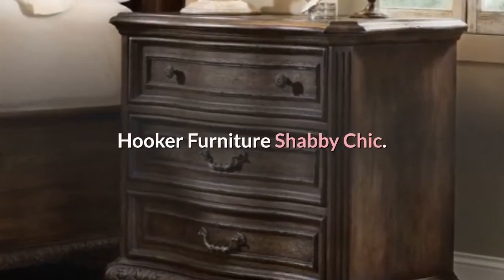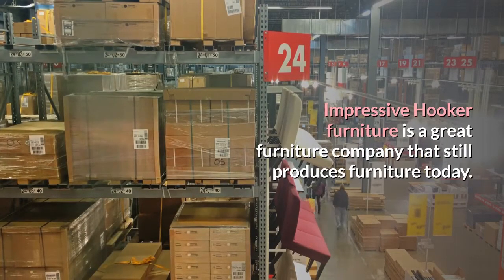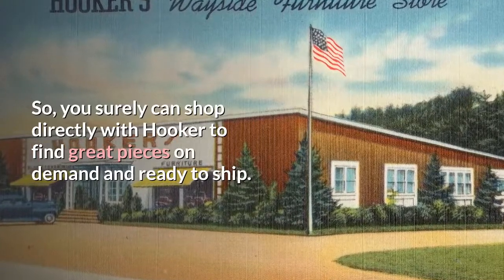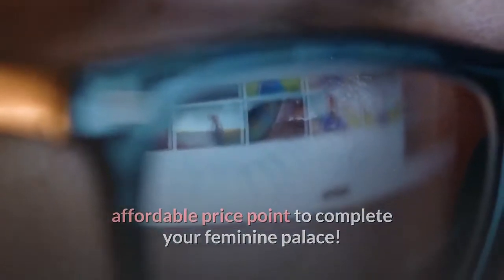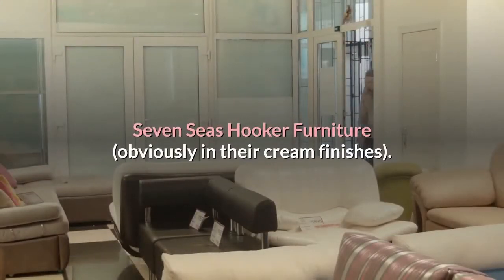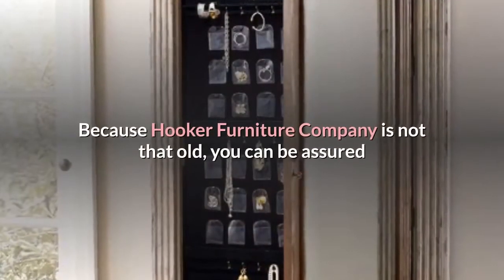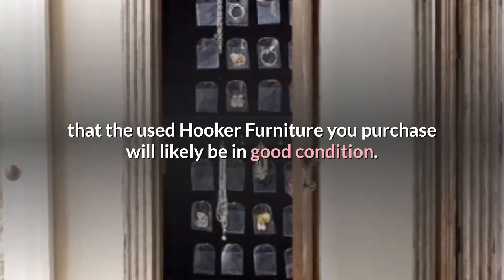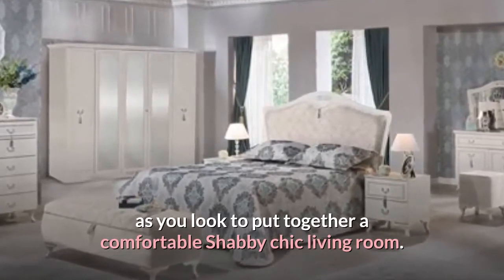Hooker Furniture Shabby Chic. Hooker Furniture is a great furniture company that still produces furniture today, so you can shop directly with Hooker to find great pieces on demand and ready to ship. Or, you can search for used Hooker Furniture at a more affordable price point to complete your feminine space. The best shabby chic style brands from Hooker Furniture include the 7 C's Hooker Furniture in cream finishes and the Hooker Louis XVI Collection. Because Hooker Furniture Company is not that old, used pieces will likely be in good condition — a great choice for a comfortable shabby chic living room.